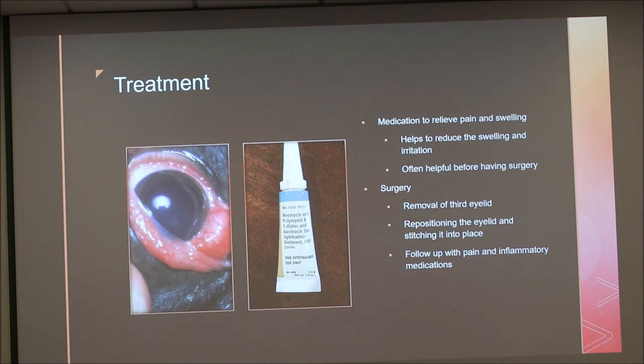If medication doesn't work, they'll ask you to do surgery. There's currently controversy about whether to simply remove the third eyelid gland entirely, or to reposition it. Some doctors get very annoyed at those who just remove it, because they feel it takes the problem away without solving it — and removal can cause permanent dry eye, requiring drops for the rest of the dog's life. The alternative is to reposition the eyelid and stitch it back into place, which might take longer and could recur, but actually resolves the issue. Follow-up includes pain and anti-inflammatory medication, with about two weeks in a cone and restricted, low-excitement activity.